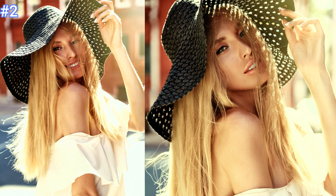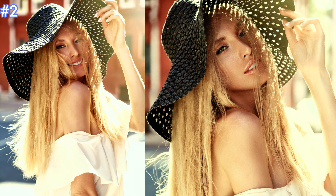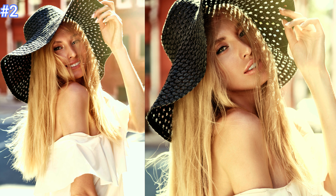Number two: this beautiful woman is wearing a gorgeous white off-the-shoulder flowing shirt and a jazzy, fun black sun hat.